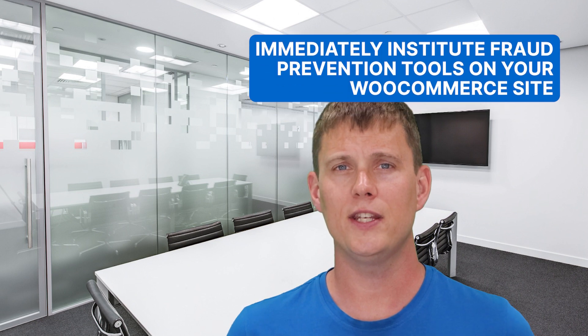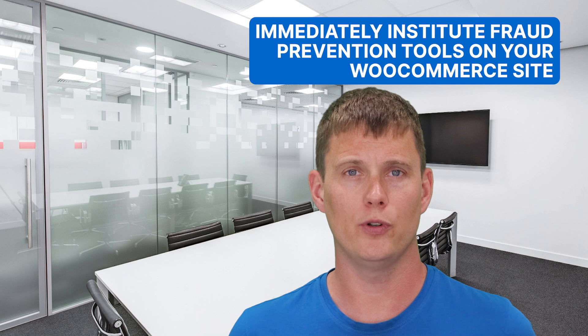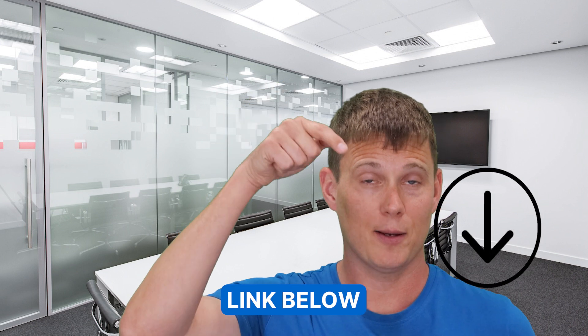You want to immediately institute fraud prevention tools on your WooCommerce site, such as using a custom security plugin, as well as speaking with your payment processor. Most of the major providers will have built-in security enhancements that you can turn on to prevent future fraudulent transactions. We've also written extensively on other tips to help, and you can look at our recent YouTube video covering the topic in detail — we'll put the link below.